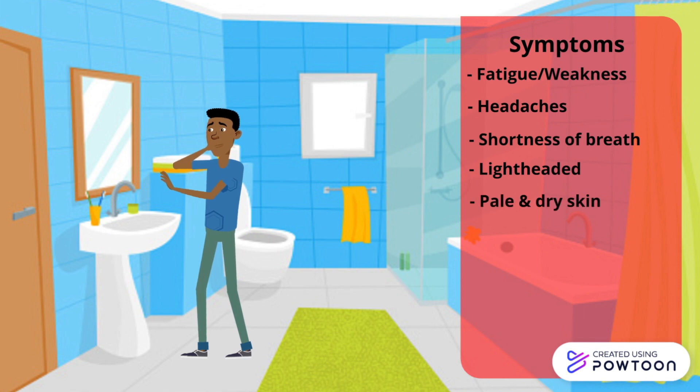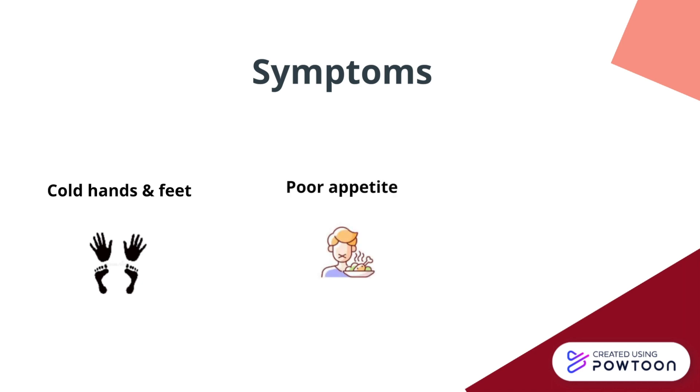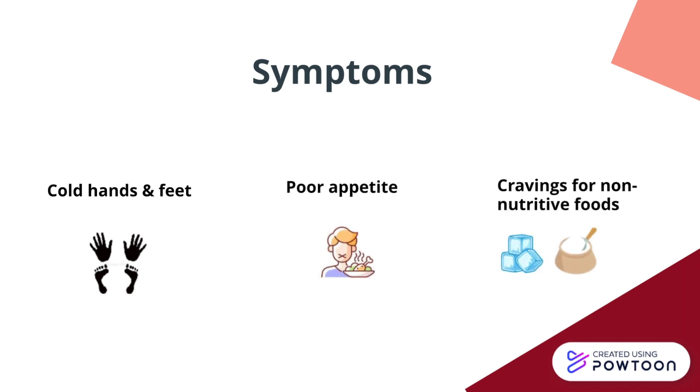His skin looks pale and has become dry, causing him to lose the glow he once had, and he has recently noticed his nails had become brittle and broke easily. Other symptoms that Ben experiences include cold hands and feet, poor appetite, and unusual craving for non-nutritive substances such as ice and starch.